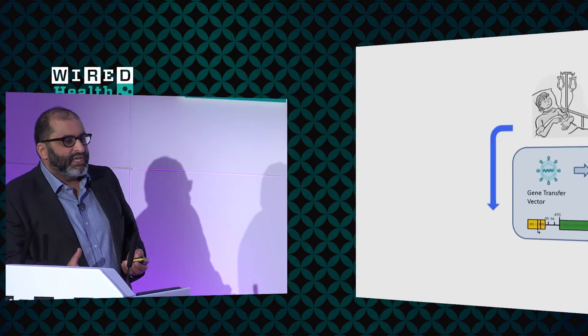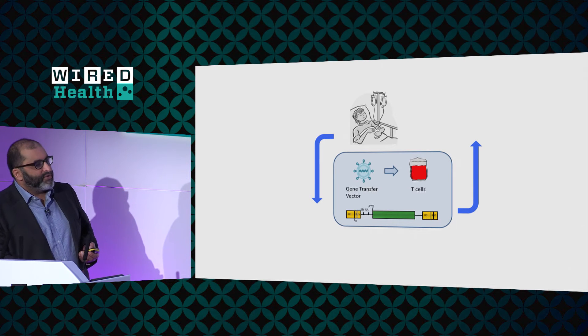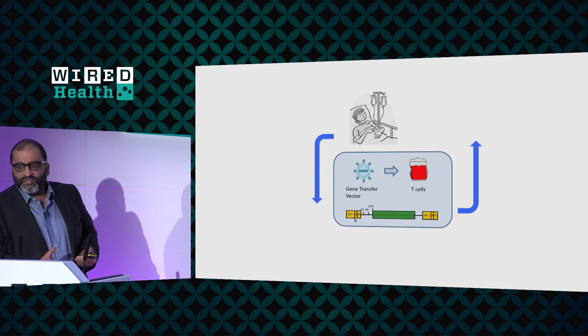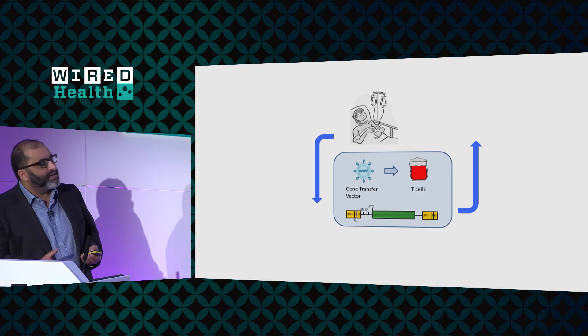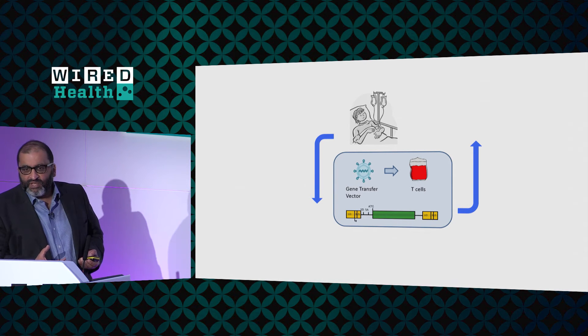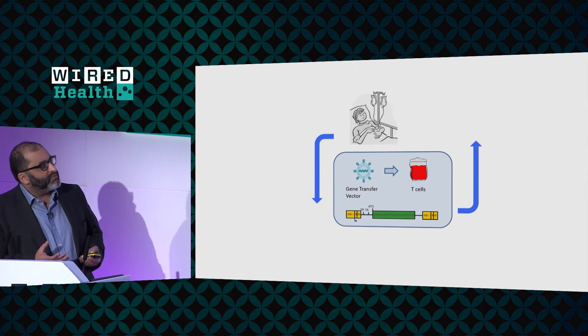The concept has been relatively straightforward: collect cells from a patient, take them to a laboratory, engineer them, and get them back to that patient. We've been able to do that for some time. But the problem is these patients have already been through rounds and rounds of chemotherapy. Their blood counts have been hit quite hard, and any cells we collect may not be as fit as they would be from an otherwise healthy individual.